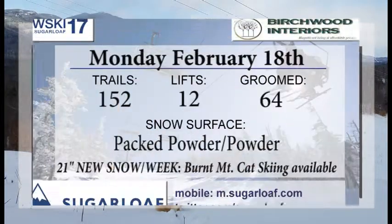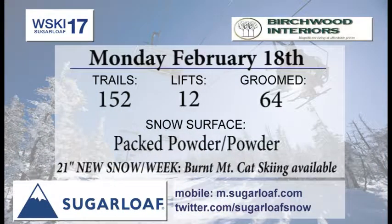Overall, that's a pretty great forecast for this busy vacation week. Bridgewood Interiors brings our trail conditions for Monday. We're looking at 152 trails and trail sections. We also have all of Burnt and Bracket open for you, and cat skiing is available.